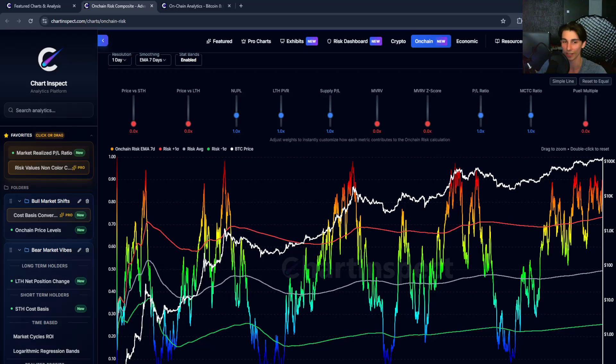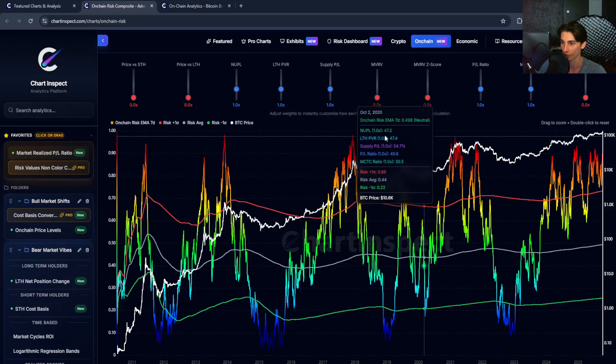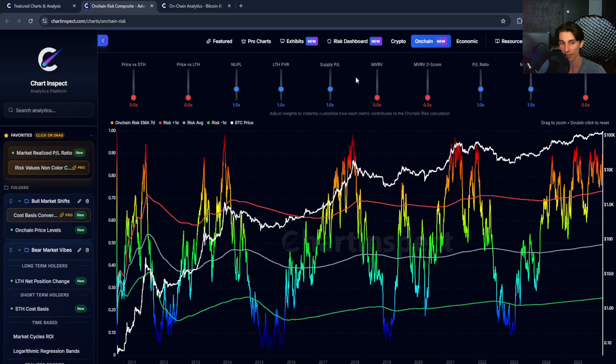What's interesting is that we haven't yet hit the extreme levels seen in prior cycle tops, which were at around 95 to 100. Today I'm going to be breaking down this new metric, showing you how it works and what it's telling us about where we are in the cycle right now.